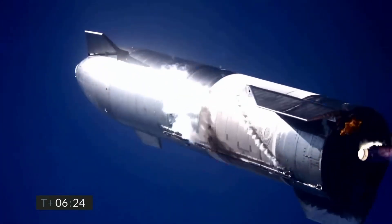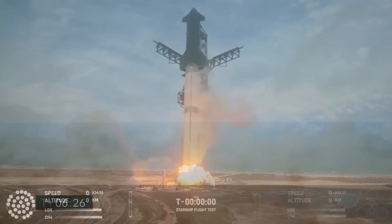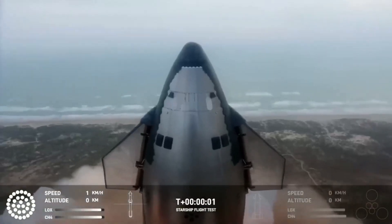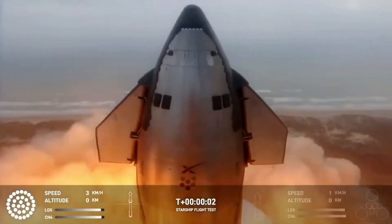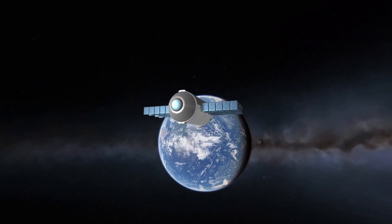Nothing is good at everything, and SpaceX's Starship is no exception. It promises to be the world's first fully reusable launch system, the most powerful rocket ever built, with over 100 tons of payload capacity. It is an amazing piece of technology that will probably revolutionize the launch industry. But it has a little bit of an Achilles heel: high energy orbits.